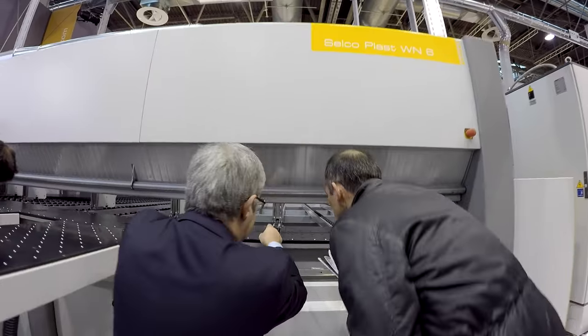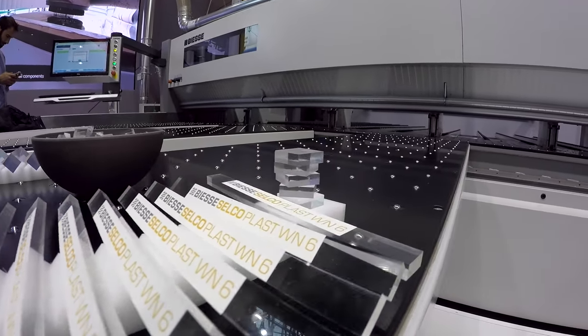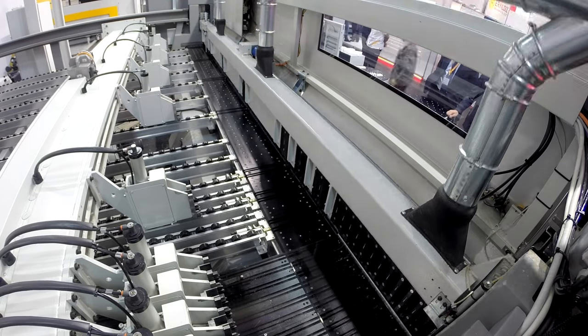We will also see the SELCO WEN 6 Plus, a panel saw machine dedicated to fine finishing and big sheet processing in plastic applications.